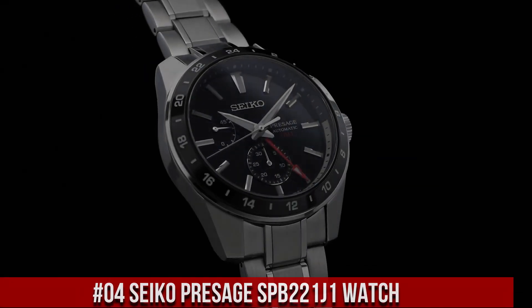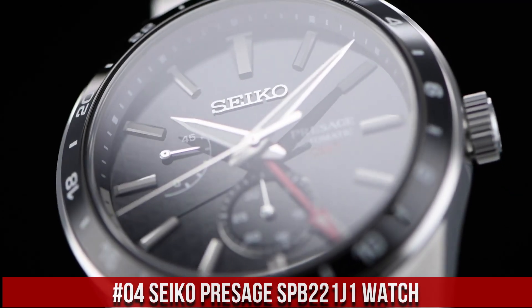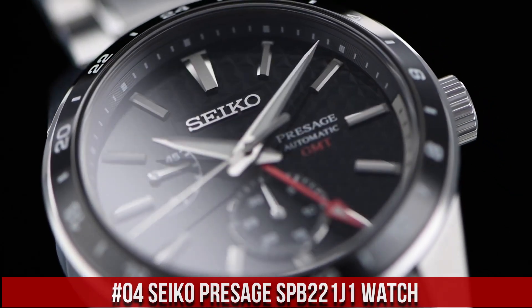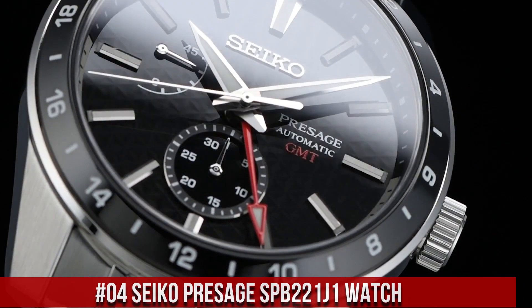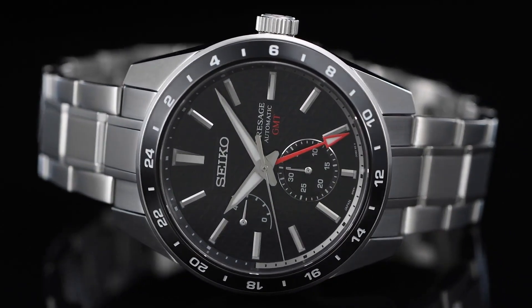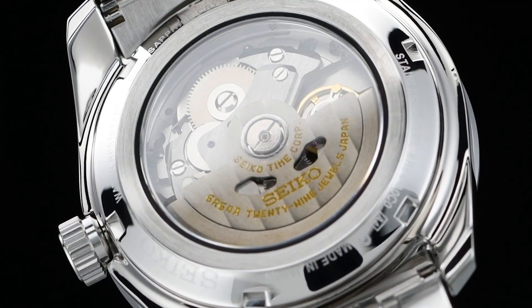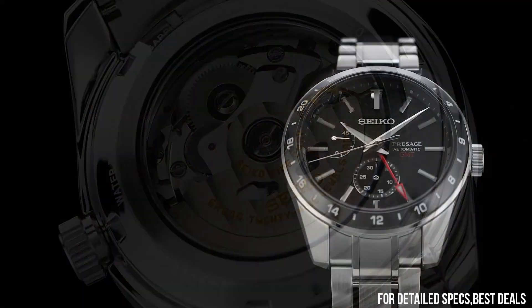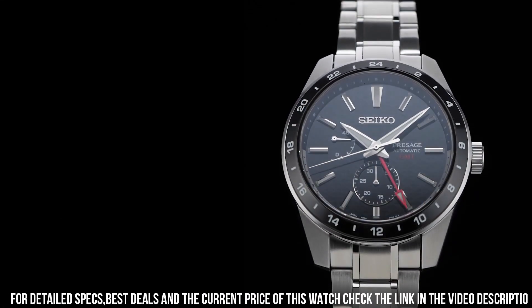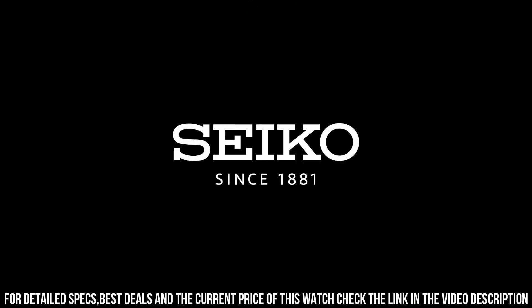Number 4: Seiko Presage SPB221J1 Watch. The model is the Presage Automatic Black Dial Stainless Steel Men's Watch. Dial color: black. Movement: automatic. Case material: steel. Bracelet material: steel. Gender: men's watch/unisex. Price: $1,039 US dollars.